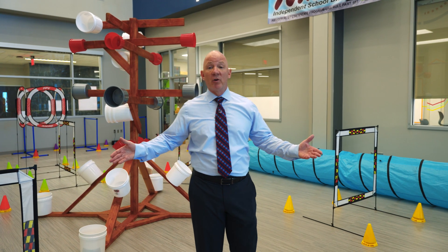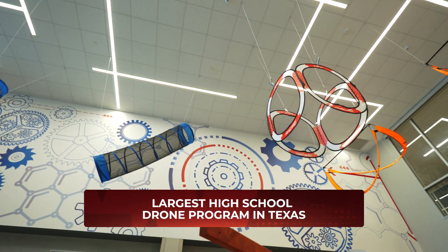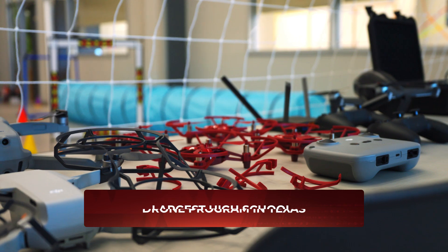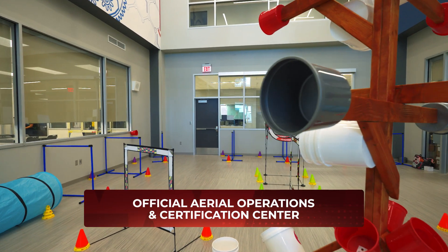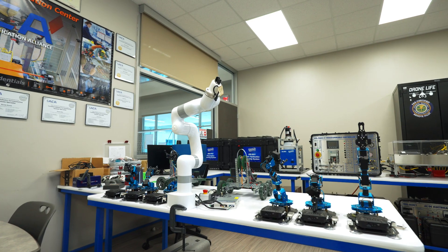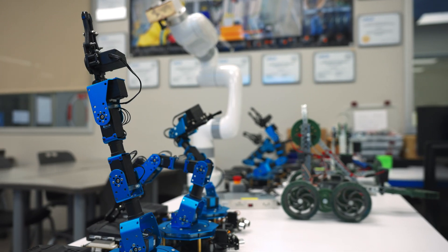Welcome to Waller High School's drone and robotics program — the largest high school program in the state of Texas. Waller High School is also an official aerial operations and certification center. Our students learn how to fly drones, develop their robots — not only how to drive them, but how to build them and program them as well.